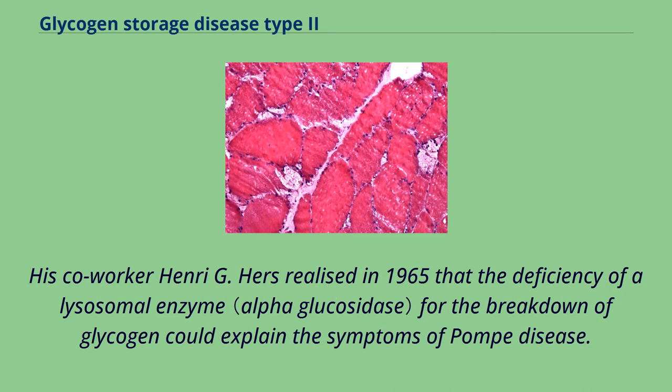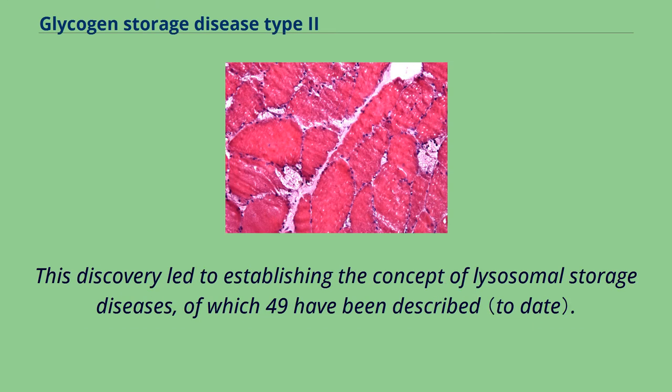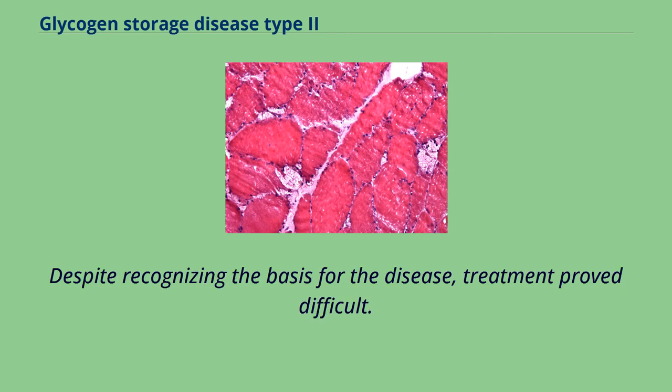De Duve's co-worker Henri G. Hers realized in 1965 that the deficiency of a lysosomal enzyme for the breakdown of glycogen could explain the symptoms of Pompe disease. This discovery led to establishing the concept of lysosomal storage diseases, of which 49 have been described. Despite recognizing the basis for the disease, treatment proved difficult, as administration of the enzyme led to its uptake by the liver and not the muscle cells where it was needed.